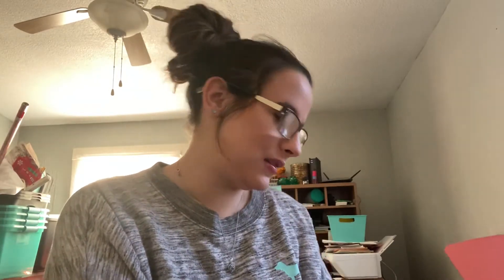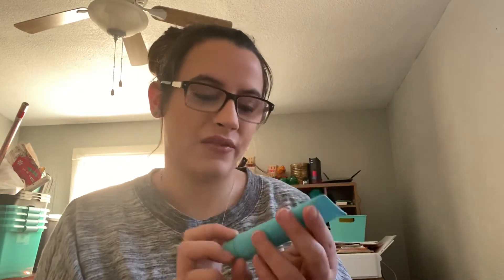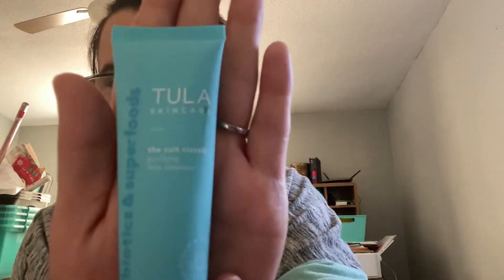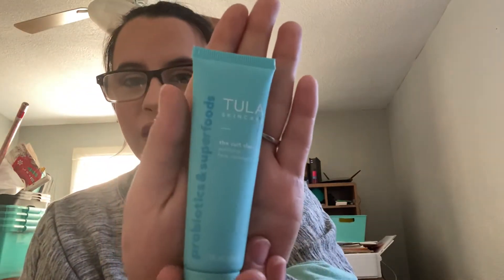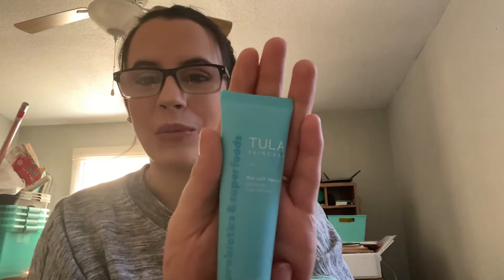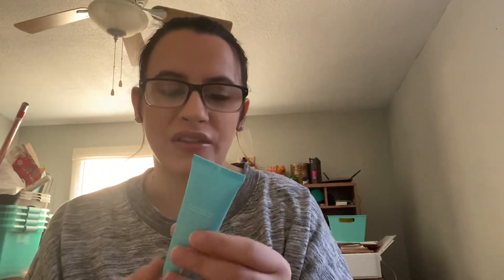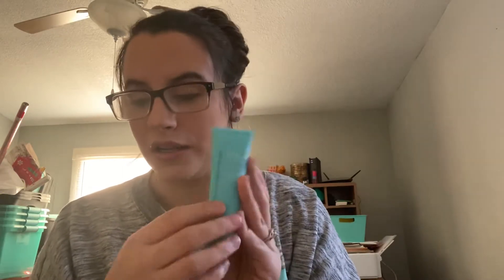The last add-on I have is this Tula Skincare — my daughter got into the box so there's a little dirtiness to it, didn't come like that, I promise. It's the Cult Classic Purifying Face Cleanser. I've heard great things about Tula, so that's why I wanted to get this. Back in BoxyCharm in November I got some sheet masks and liked those, so I figured why not try a cleanser — and this was a $3 add-on.